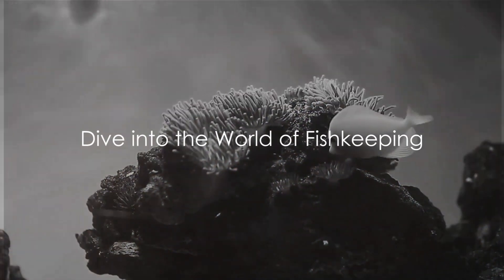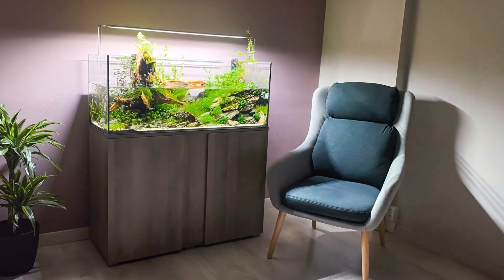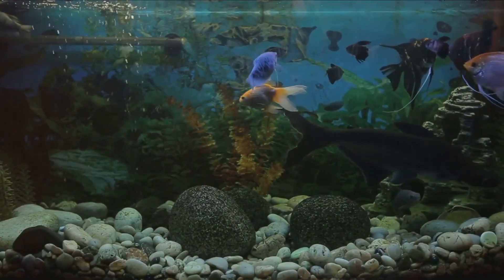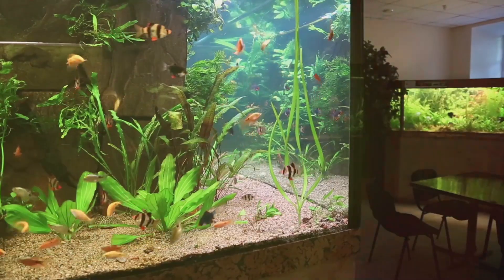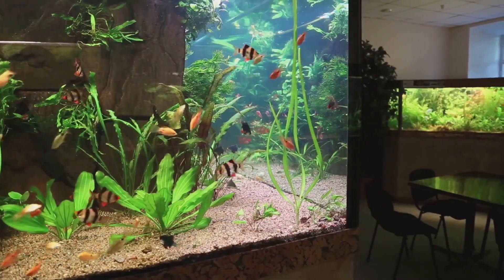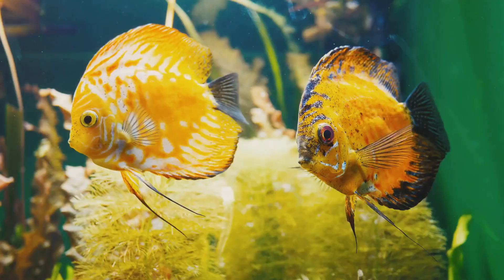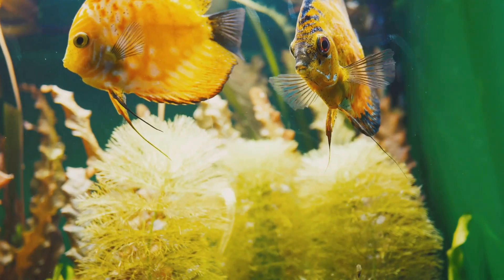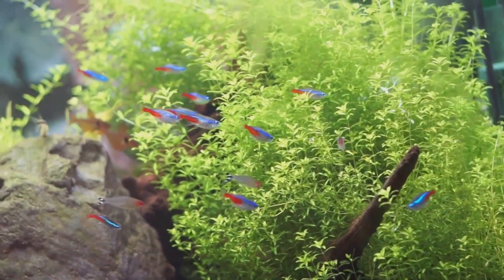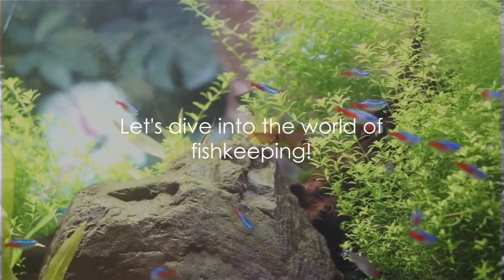Welcome! Today we're submerging ourselves into the enchanting world of fishkeeping. Picture this: a tranquil underwater haven right in your living room. Sounds appealing, right? But where to begin? Fear not, we're here to demystify the process, guiding you through the essentials of setting up your very own aquatic utopia. From choosing the perfect aquarium to understanding the nitrogen cycle, from aquascaping to selecting your fish, we've got you covered. Ready to embark on this aquatic adventure? Let's dive in.